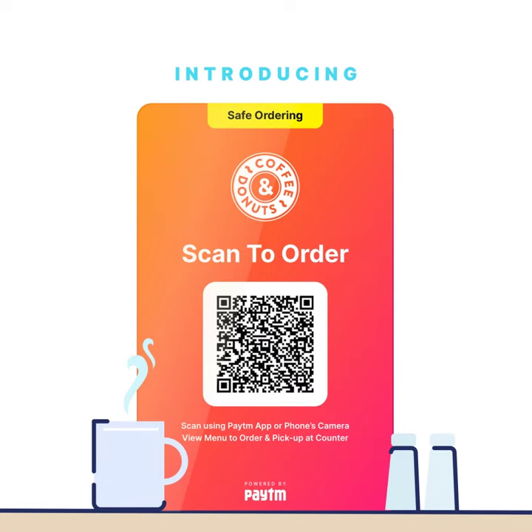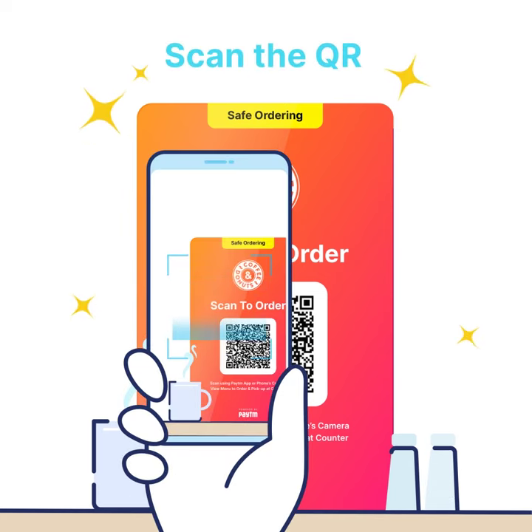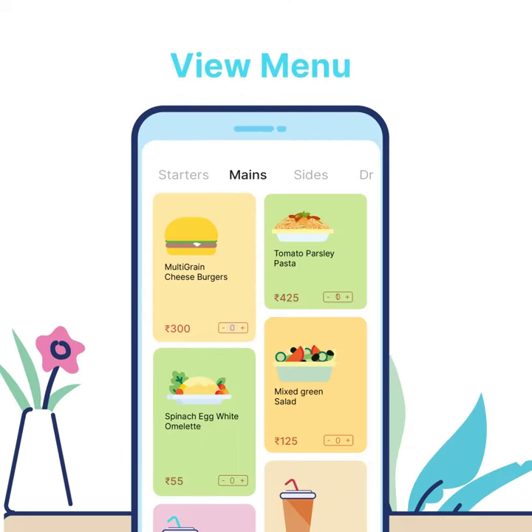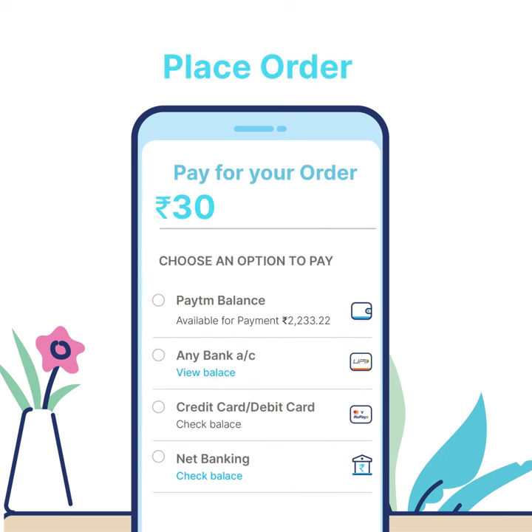Introducing Scan to Order — a safe and smart way to order at restaurants. Customers can scan the QR using the Paytm app or phone camera, then view the complete menu, select the dishes, and place an order.